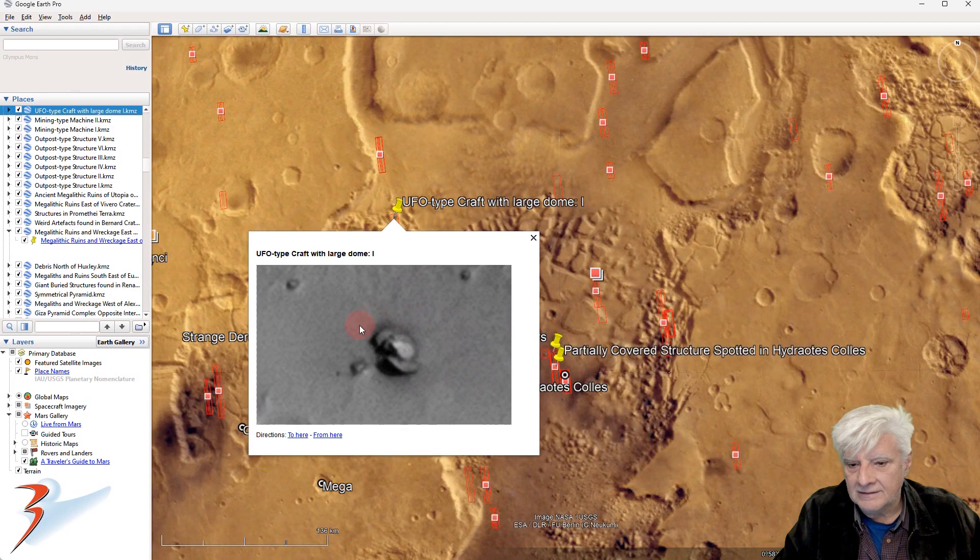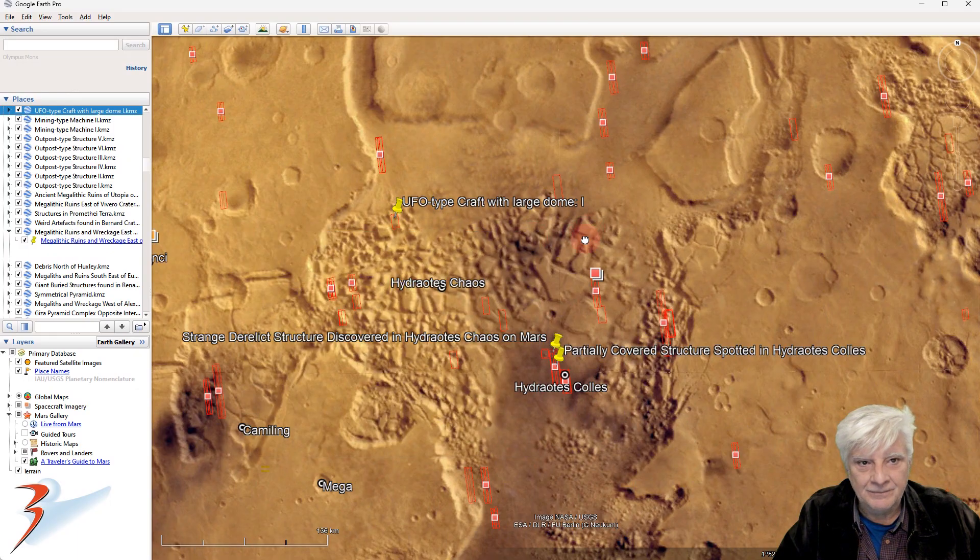Let's go over to the northwest — this is where I found this strange object that's about eight meters across. It's got like a dome on the top and a rounded disc portion at the bottom. It looks almost like the classical flying saucer that crashed into the surface. I think I'll do a new image upscale of that item as well in the near future.